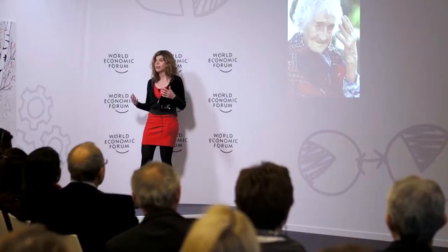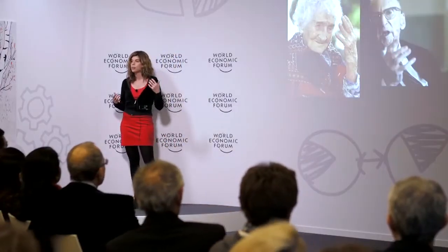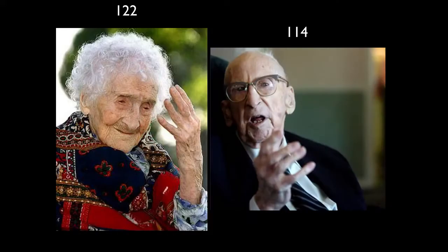A nice illustration of changes in specific genes comes from the studies of people with exceptional longevity — centenarians like Jeanne Calment, who lived to 122, and Walter Bruning, who lived to 114. Those centenarians have genes called longevity genes that really help protect them from a wide range of age-related diseases.